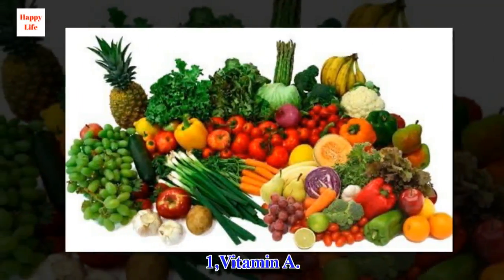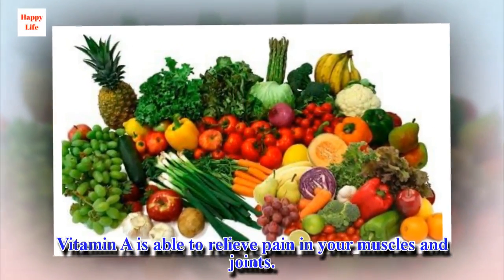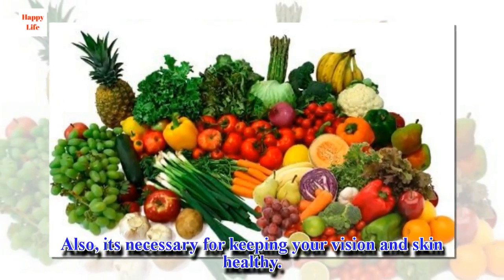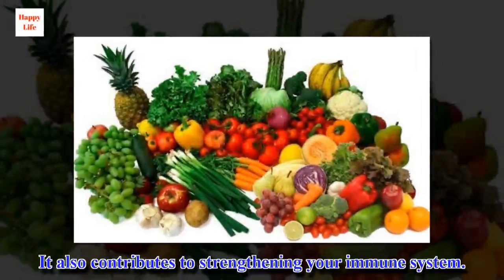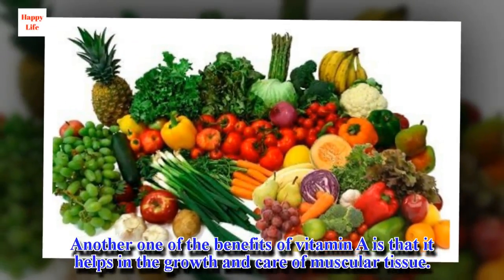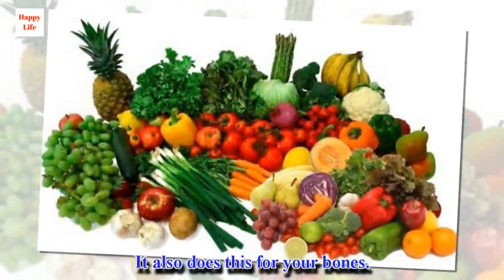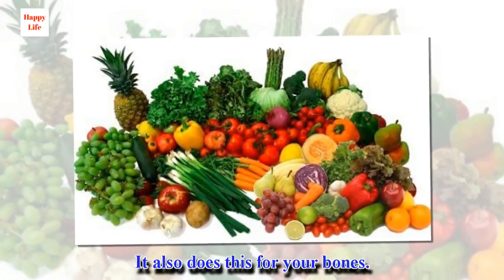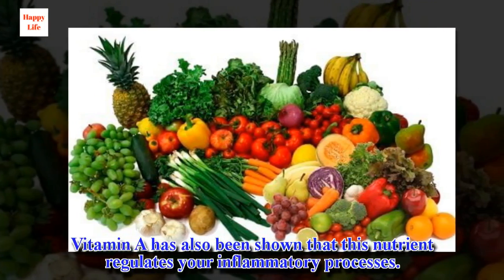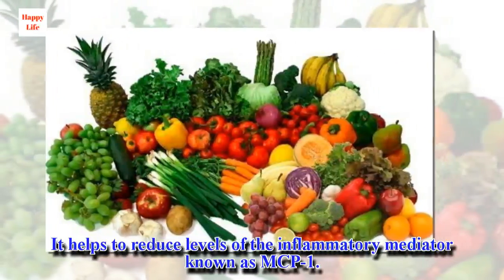1. Vitamin A. Vitamin A is able to relieve pain in your muscles and joints. It is also necessary for keeping your vision and skin healthy, and it contributes to strengthening your immune system. Another benefit of vitamin A is that it helps in the growth and care of muscular tissue and your bones. This nutrient also regulates your inflammatory processes.